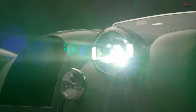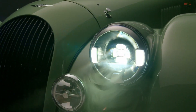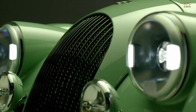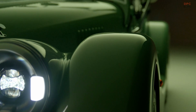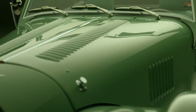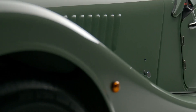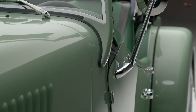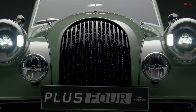The powertrain remains unchanged, with the sole option being a BMW-derived 2.0-liter turbocharged four-cylinder engine delivering 255 horsepower and driving the rear wheels. It can be paired with either a 6-speed manual or an 8-speed automatic transmission. The car accelerates from 0 to 62 miles per hour in 4.8 seconds and has a maximum speed of 149 miles per hour.